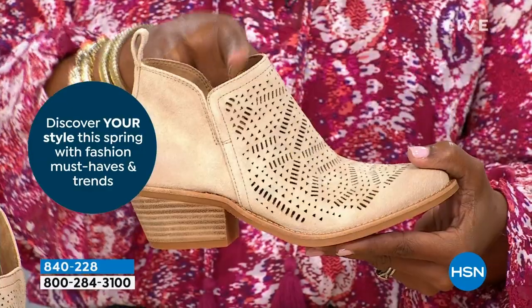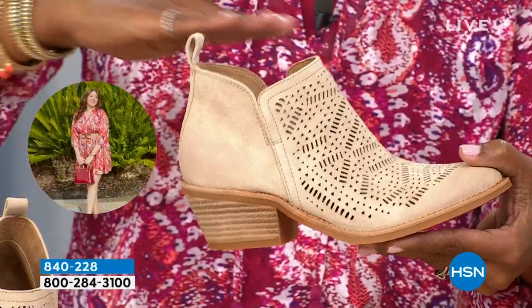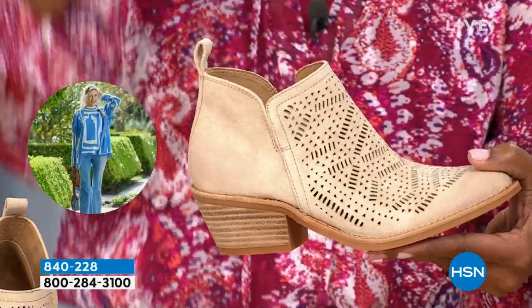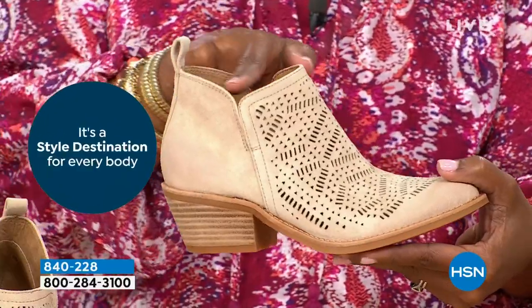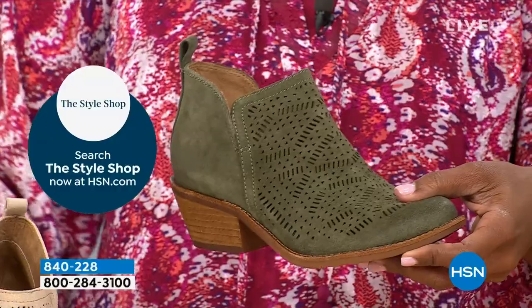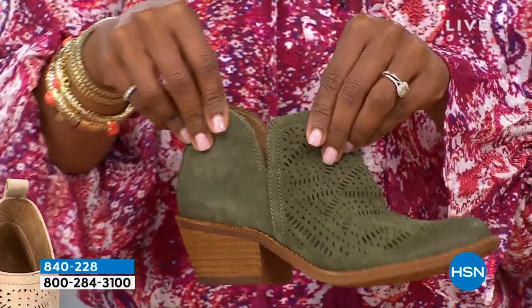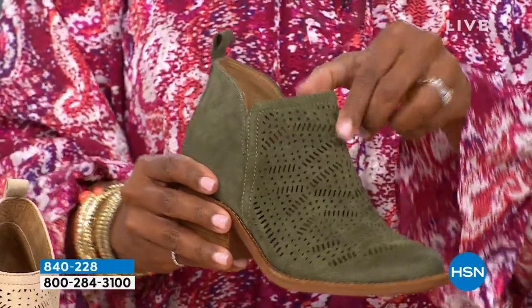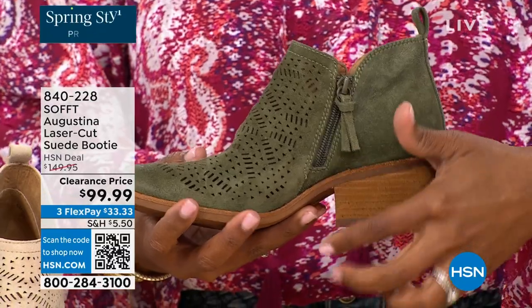I love that they're contoured so they don't cut straight across and make your legs look stubby — it's flattering. The proof is in the little details of quality. The little slit on the other side so nothing's digging into you, the beautiful zipper closure with the matching pull tab — and then the nice stacked heel.